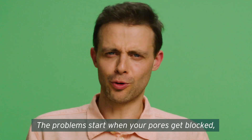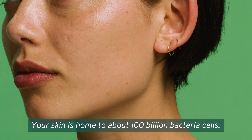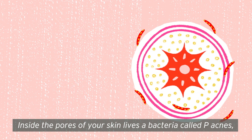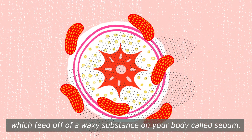The problems start when your pores get blocked, and here's why. Your skin is home to about 100 billion bacteria cells. Inside the pores of your skin lives a bacteria called P. acnes,